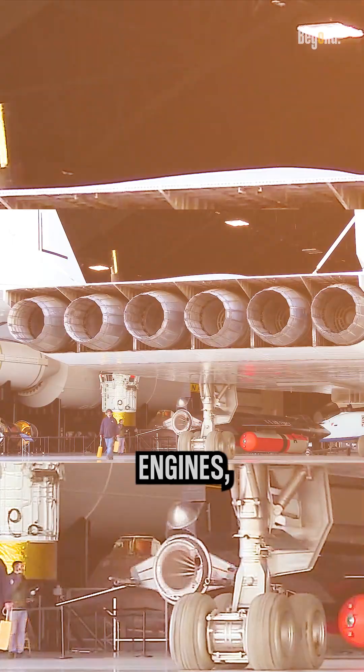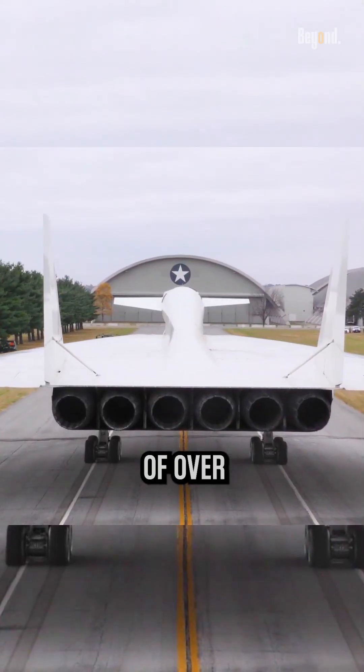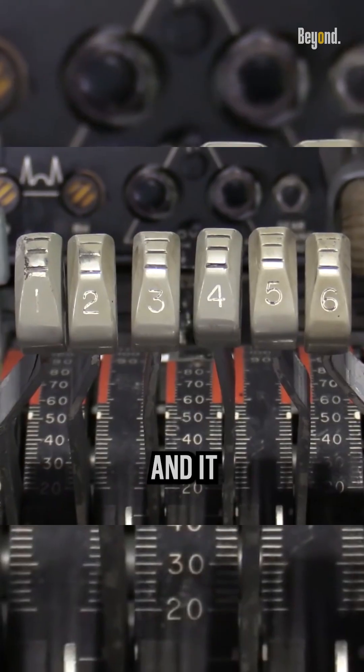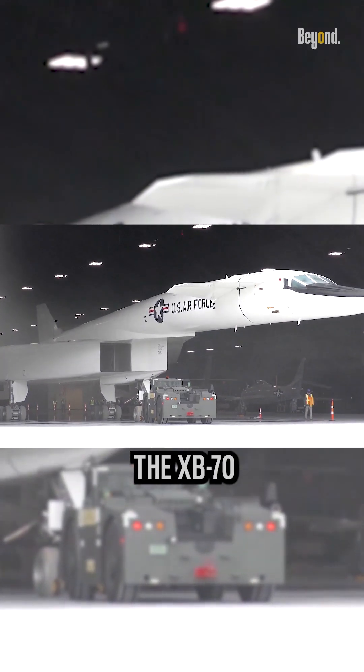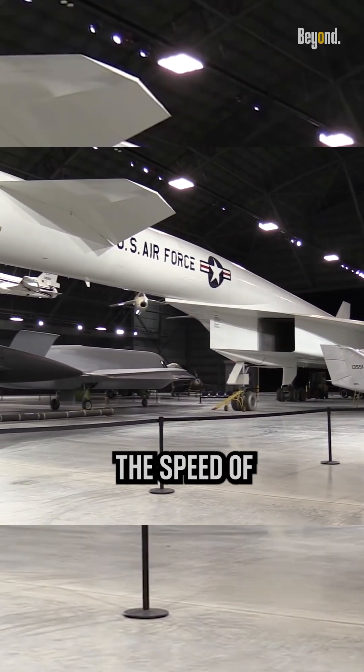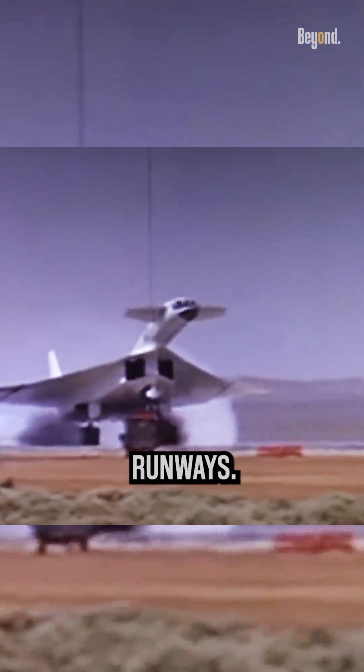The exciting part is the engines, which numbered six and could produce a combined thrust of over 200,000 pounds, making them the largest jet engines ever built at the time. The XB-70 could fly at three times the speed of sound and at an altitude of 70,000 feet. Its delta wing and canard design made it highly maneuverable at high speeds and allowed it to take off and land on shorter runways.